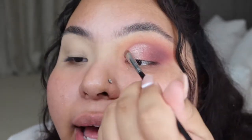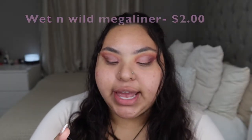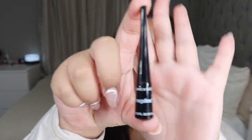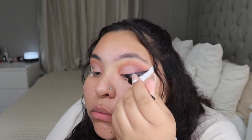Every product that I mention in this video will be listed down in the description — don't worry, I got y'all. Now we gotta add the liner and the liner I will be using is the Wet n Wild one. Finished with the liner and it actually looks really cute. I'm obviously gonna carve it out so it looks better.